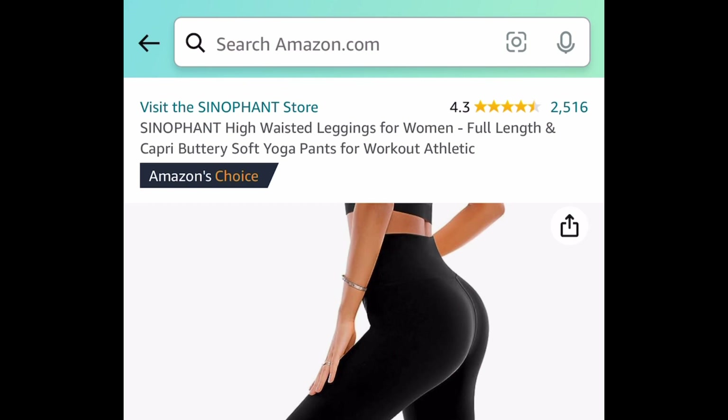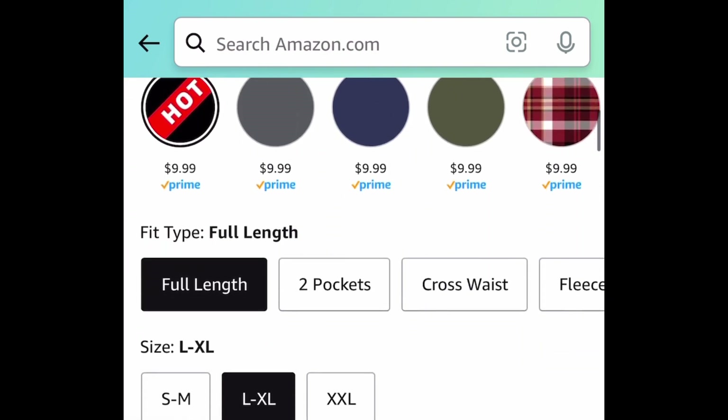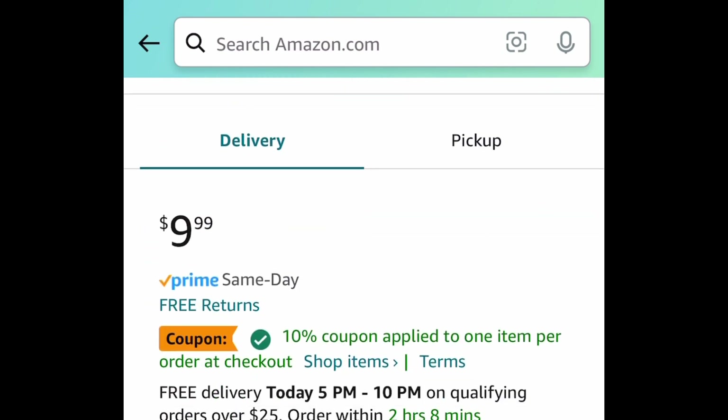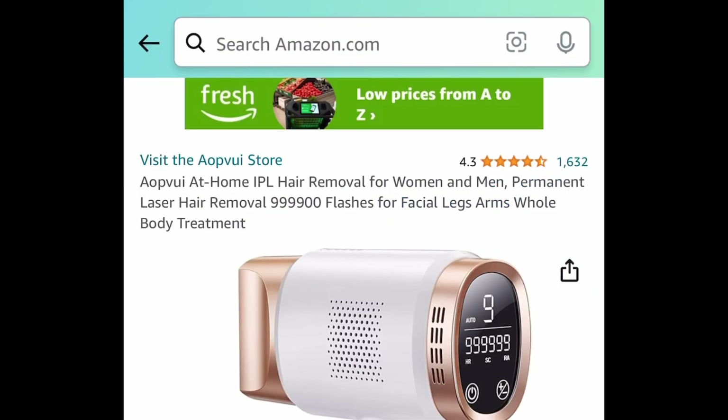These are high-waisted buttery soft yoga pants, and look at the price — oh my goodness. It's $9.99. Go ahead and clip that coupon, put in the code and get it for only $5.49. You can't get that anywhere else.